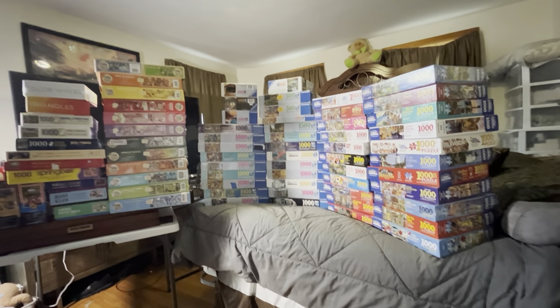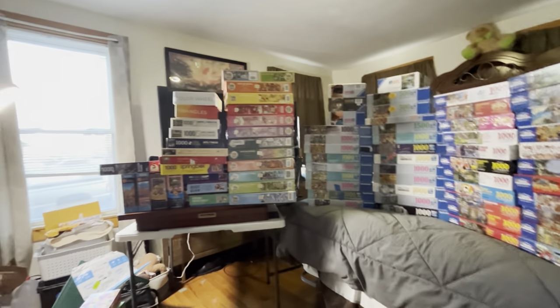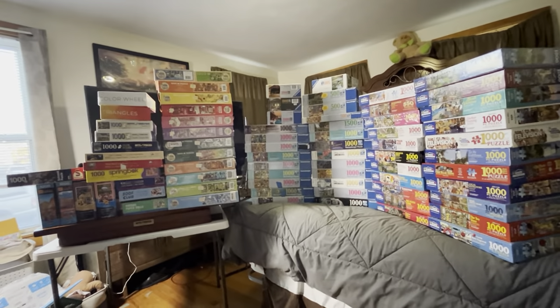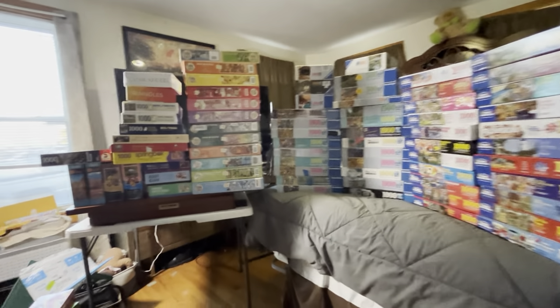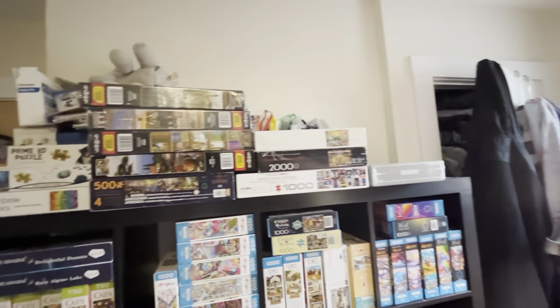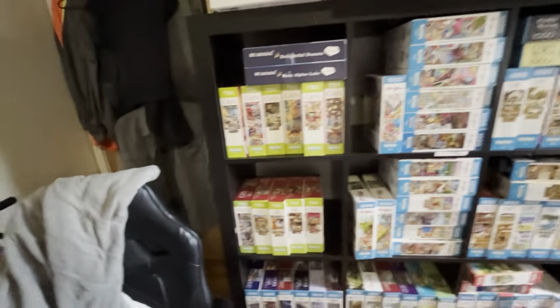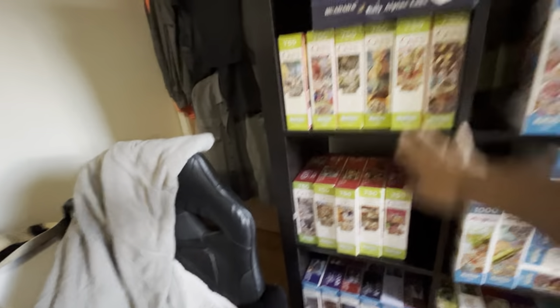Hi and welcome back to my channel. We're starting off with a wide shot of some of my puzzles separated by brand, and I'm just going to continue this wide shot until I'm ready to break down what I have.